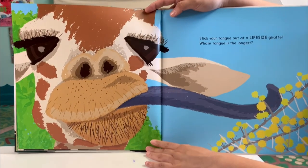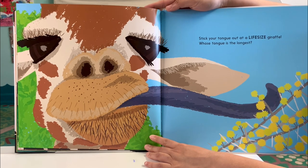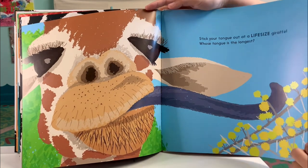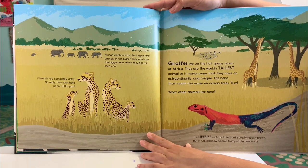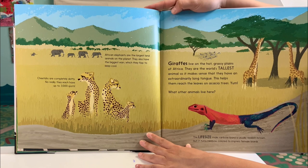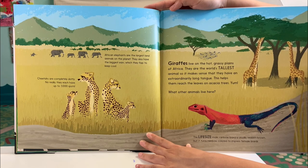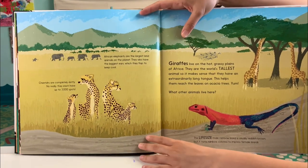Stick your tongue out at a life-size giraffe — whose tongue is the longest? Giraffes live on the hot grassy plains of Africa. They are the world's tallest animal, so it makes sense that they have an extraordinarily long tongue. This helps them to reach the leaves on the acacia trees. Yum! What other animals live here?